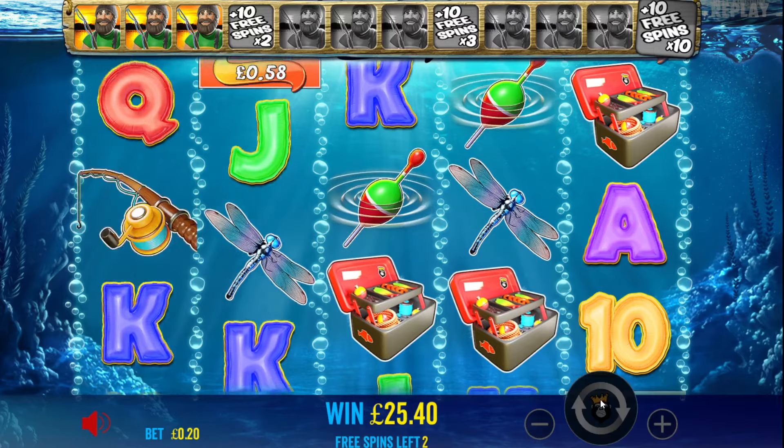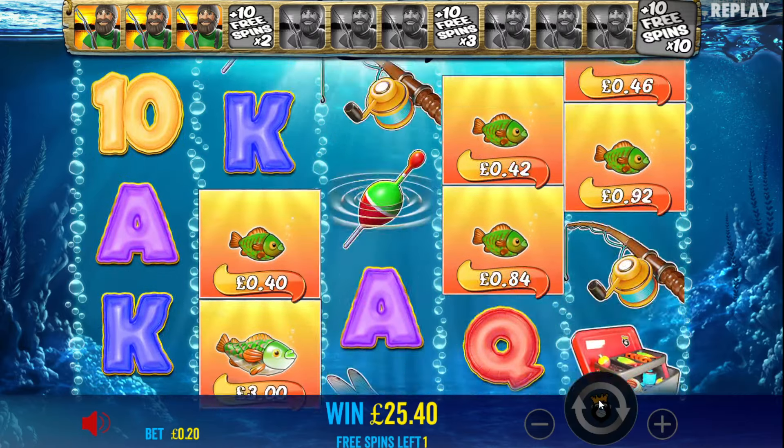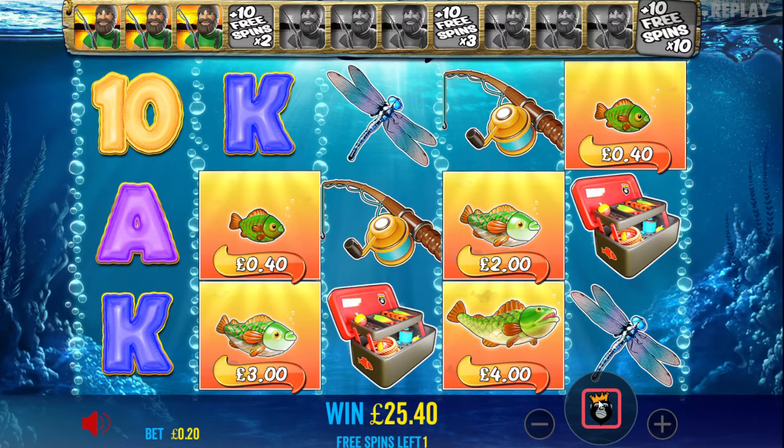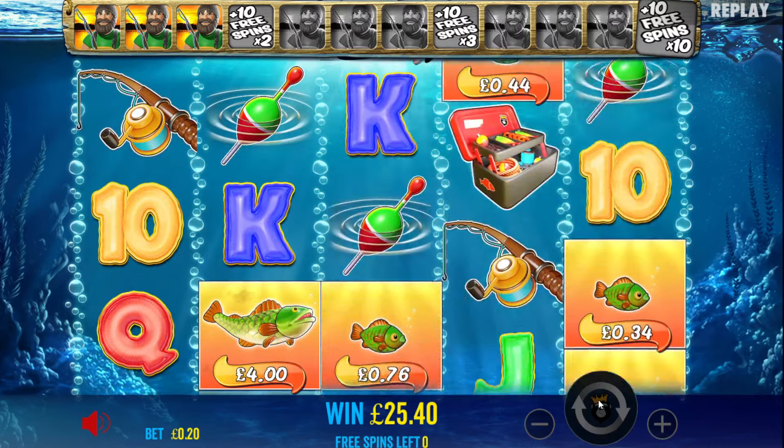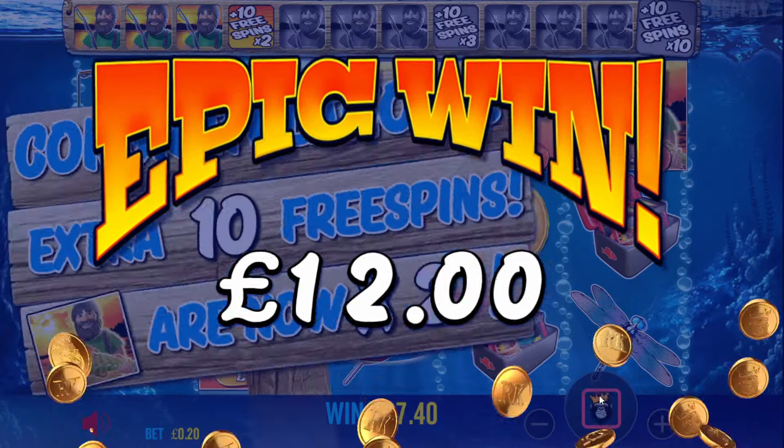Come on now, Barry. Don't mess around. Last spin, Barry. Nice little £12 there. 10 extra spins then — double money time. Let's go.